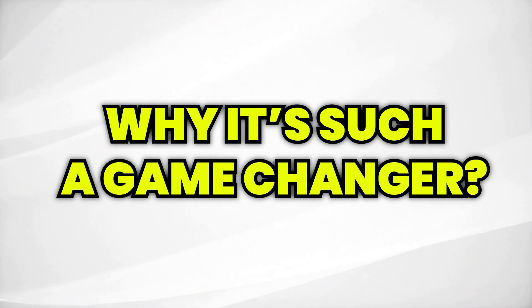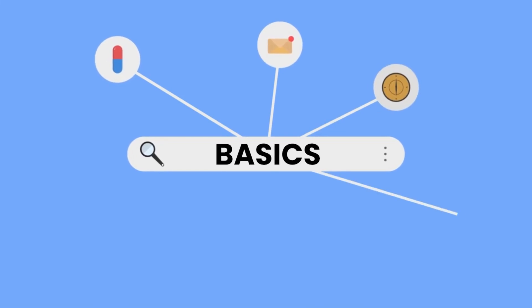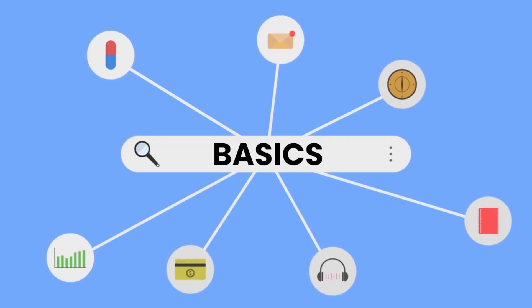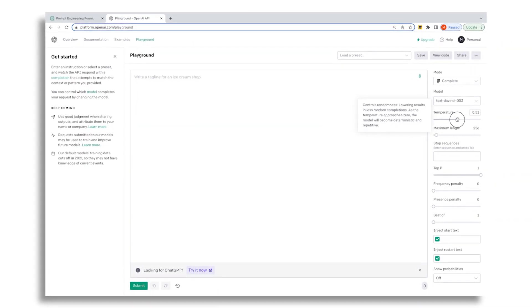Well, you're in luck. In this video, I'm going to take you on a deep dive into the world of Prompt Engineering. We'll explore what it is, why it's such a game changer, and how you can get started today. First things first, we'll walk you through the basics of Prompt Engineering and show you how to leverage the power of OpenAI's GPT model to create truly unique and customized experiences.